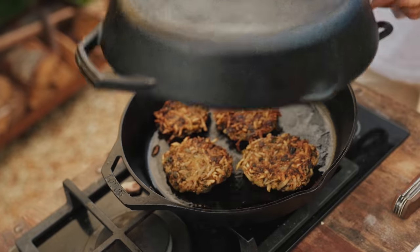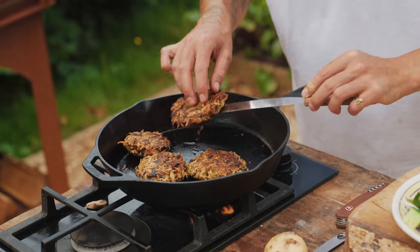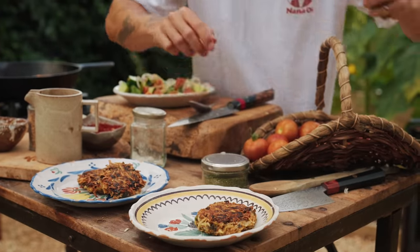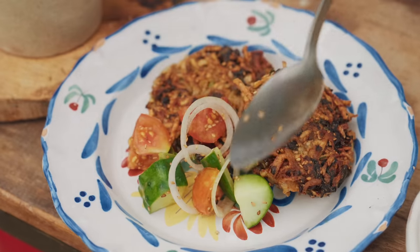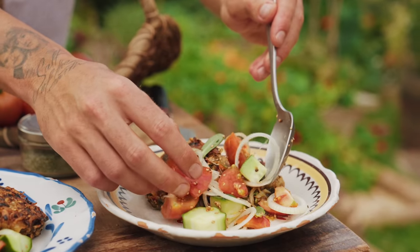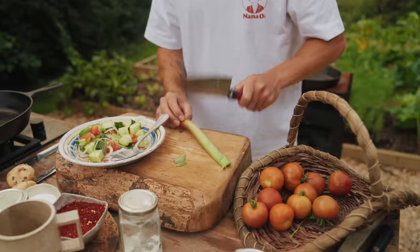Let's check on the rostis. Oh yes, these are ready. Let's serve up. I'm going to drizzle a little bit more of the rhubarb juice over the rostis and then taste.